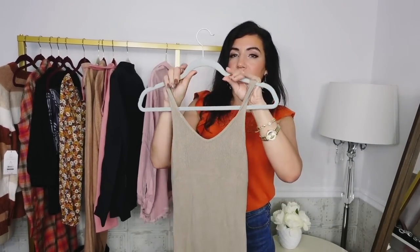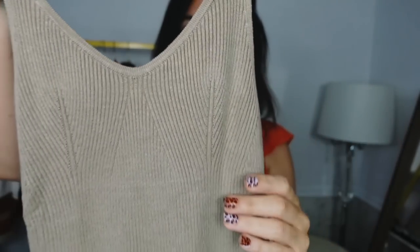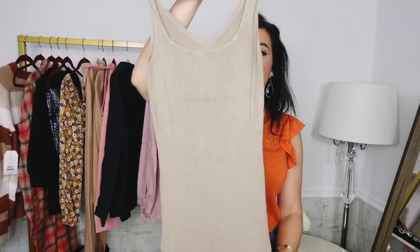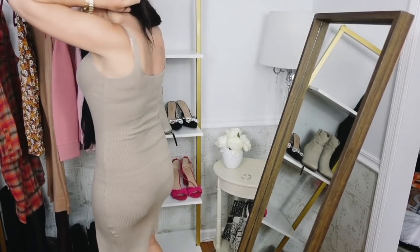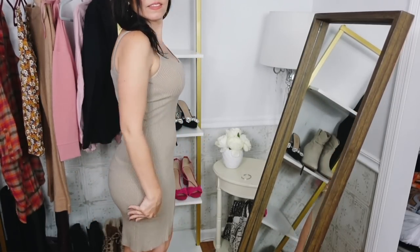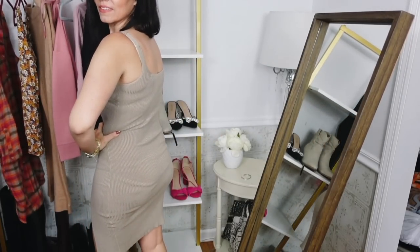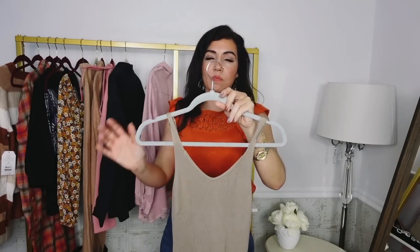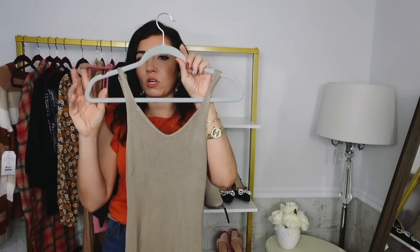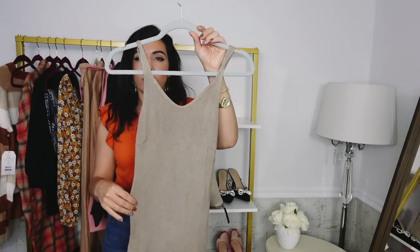I also picked up some new pieces from Amazon. The first is this knit dress — really nice and stretchy with thin straps, V-neck, fitted through the body, midi length with a little slit on the side, and a squared neckline in the back. Comes in sizes small to extra large. I got my usual size medium — it's true to size, but size up if you want a more relaxed fit. Comes in lots of colors: beige, black, white, pink, and orange. Super easy to dress up or down. You can throw on a denim jacket or cardigan to make it more casual.